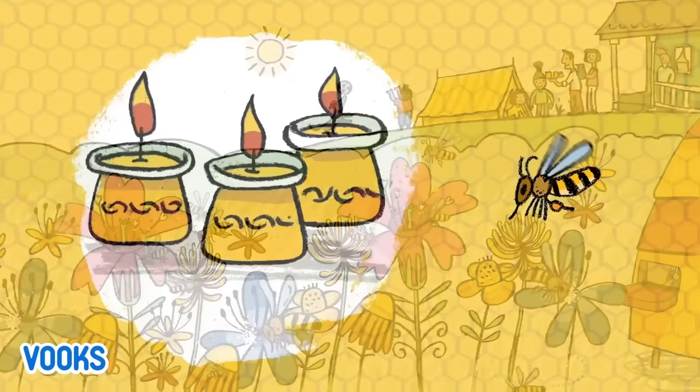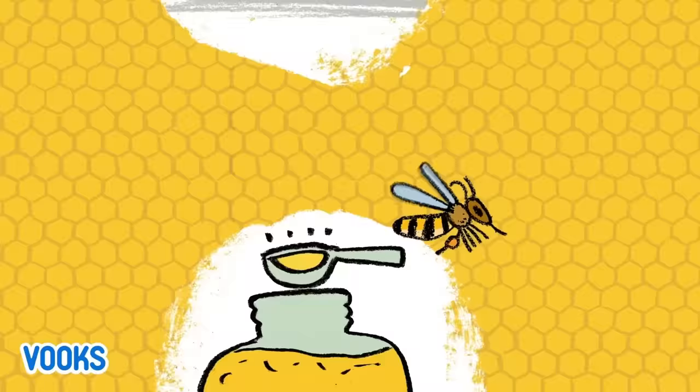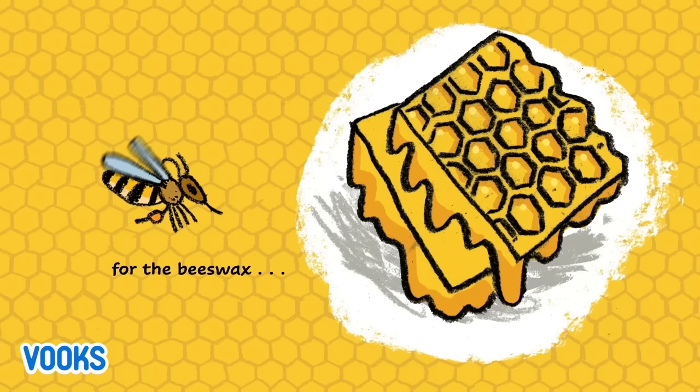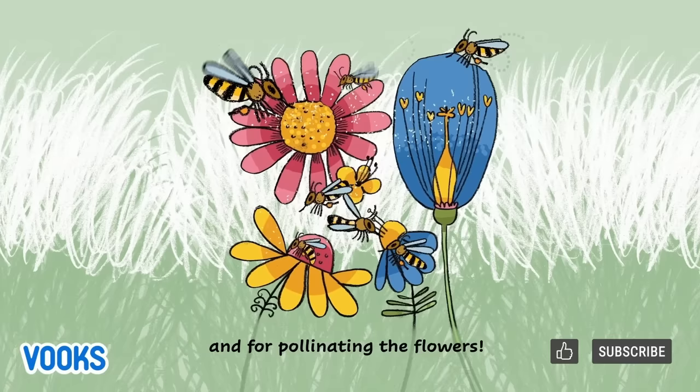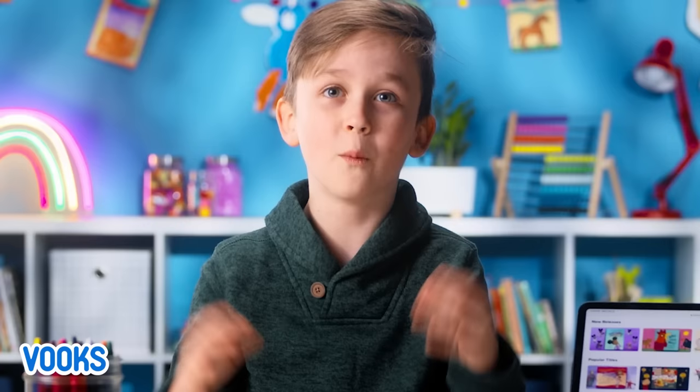Here is the whole family, thankful to the bees — for the candles, for the golden honey, for the cough syrup, for the beeswax, and for pollinating the flowers. Thank you, honey bees!